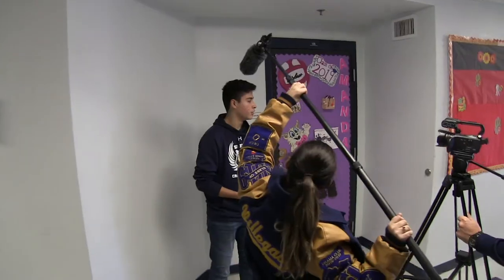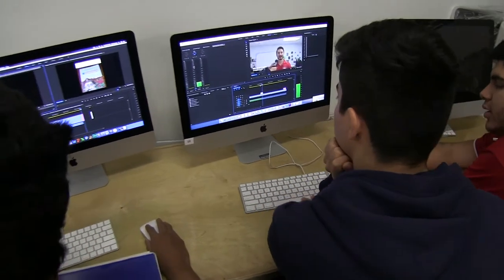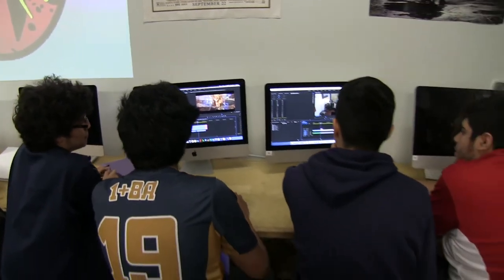The practicum in audio video production at Vanguard, when scheduled correctly, should allow students the opportunity to be placed at a job site. When scheduling doesn't permit it, the next best thing is to have students work within the school. For example, there are always video projects from other departments and teachers, and these practicum students — having gained all the experience and skills throughout four years — can produce content, videos, podcasts, and content to promote classrooms, programs, or events happening around the school.